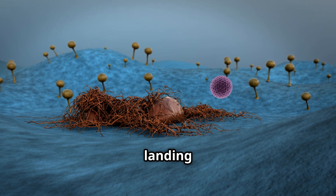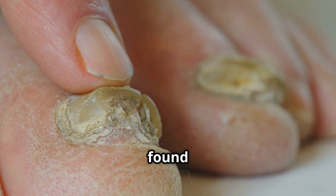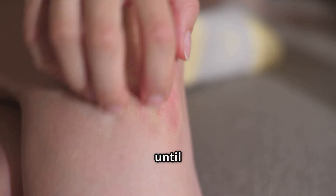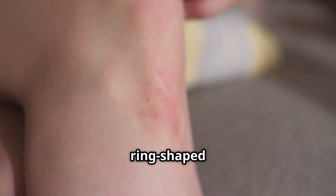Imagine a microscopic spore landing on your skin. It's a dermatophyte, a type of fungus that thrives on keratin — the tough protein found in our skin, hair, and nails. It's a silent invasion, often unnoticed until the telltale signs appear: itchy red patches that grow outwards, forming the classic ring-shaped rash.